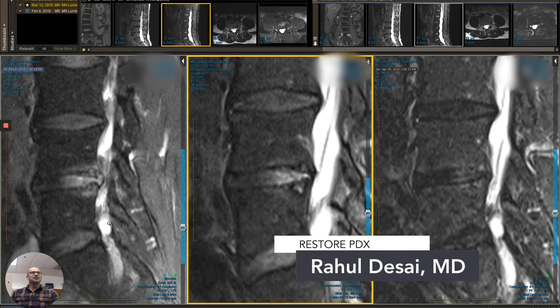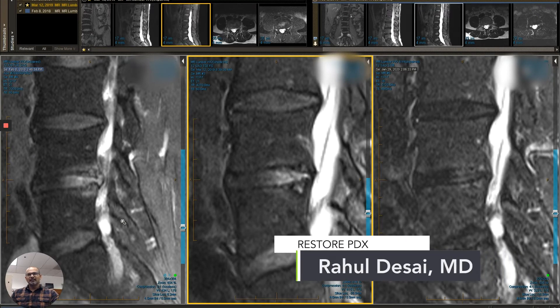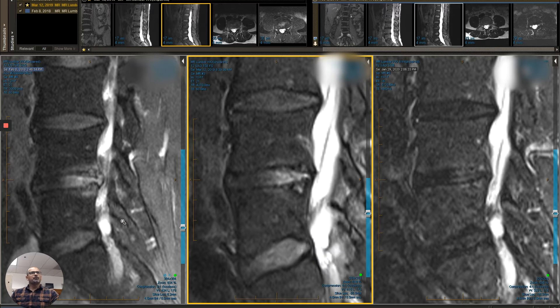This is Dr. Rahul Desai from RestorePDX. We're going to do a quick series on before and after of cool stem cell procedures. This is one we have imaging from 2018 on the left, 2019 in the middle, and 2020 on the right. It shows a sequential improvement of this pretty angry-looking disc herniation.